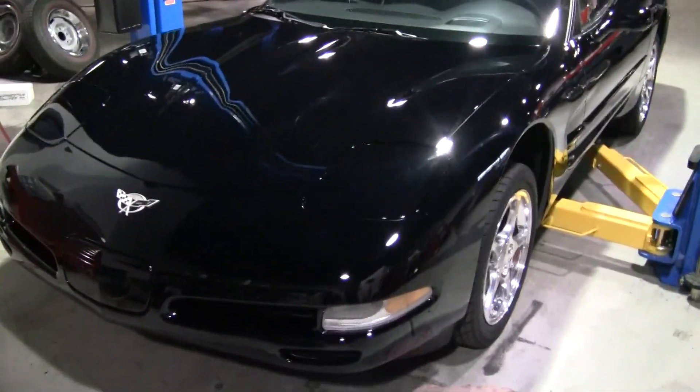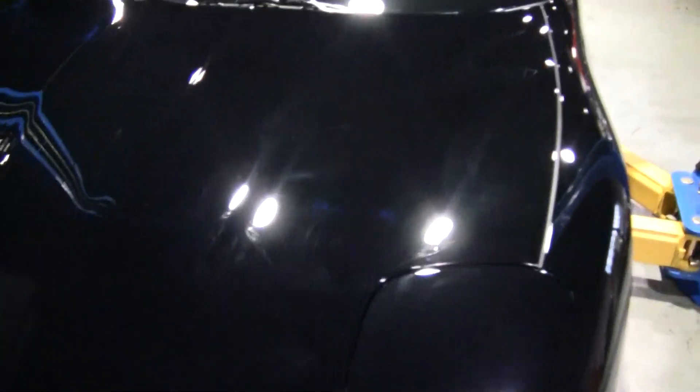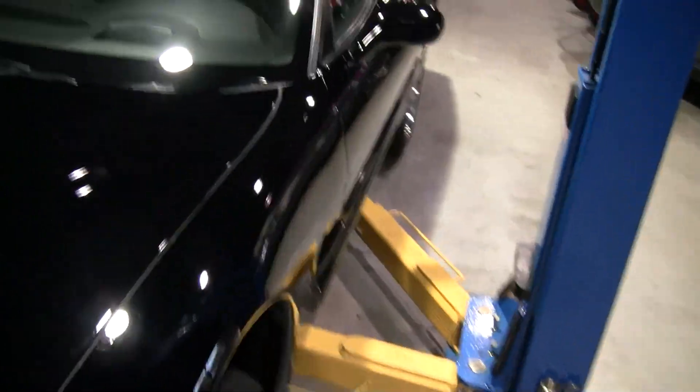Alright folks, back at the 2003 — we'll take a closer look at the hood before going inside the vehicle. As I look at the car very closely, I don't see any scratches. All of the cars will be wet sanded and buffed before receiving the vehicle.